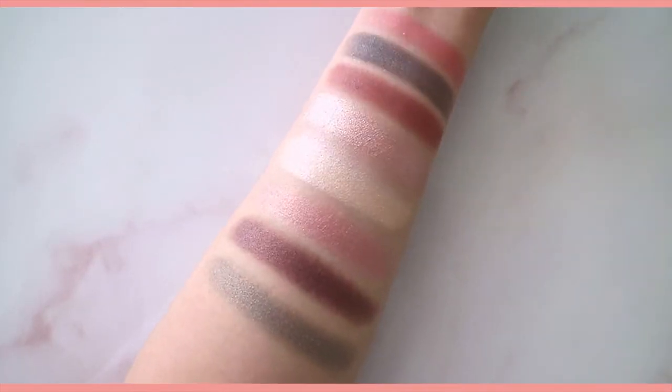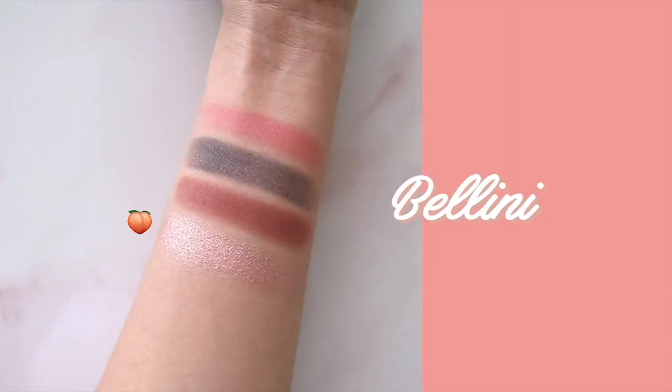I thought I wouldn't like it as much because I've tried the dupe, and obviously the dupe would be lacking — but you're really paying for the quality when you get the real one. It smells amazing while you're putting your makeup on; it's such an experience. I would buy this palette, I would save up for it. Most of the shades are really pigmented and blendable. Bellini has got to be my favorite — it's like a rose gold eyeshadow and it's gorgeous. Overall, great job, peach!